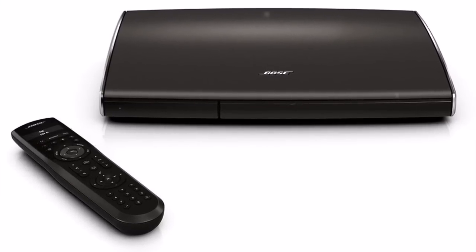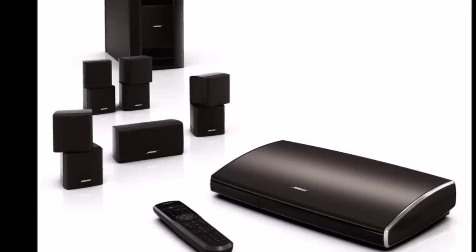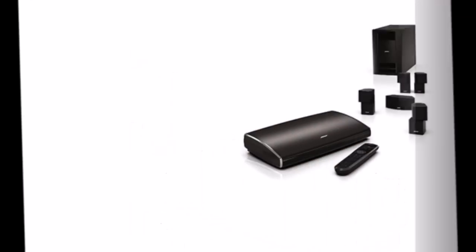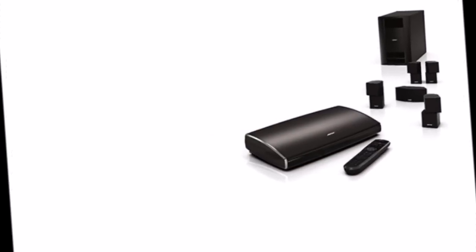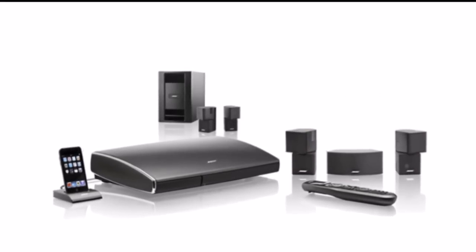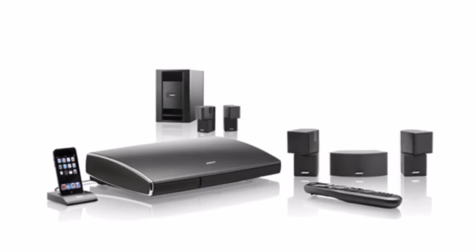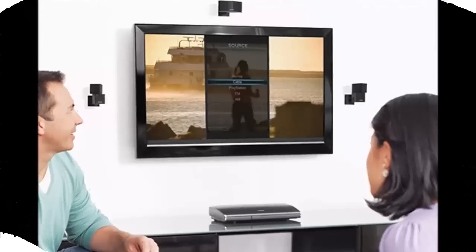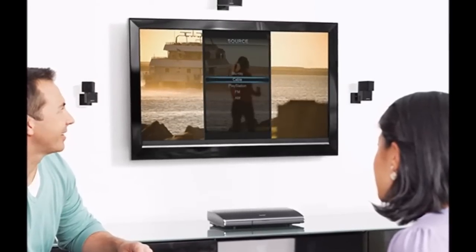Dynamic Surround Sound. Guided setup and simplified use with easy-to-follow on-screen messages. Easily connect and control up to 6 of your HD video and music sources, with video upscaling to 1080p. AM-FM tuner and remote with LCD display. Customizes its sound to fit your room for a consistent, high-quality performance.